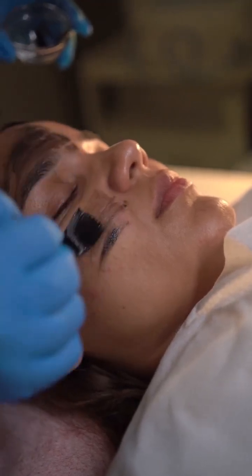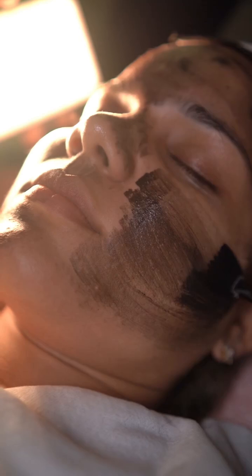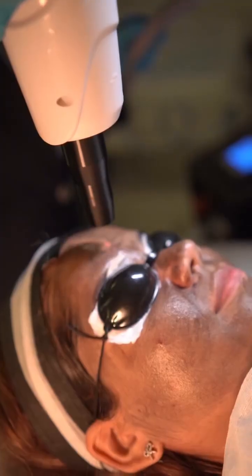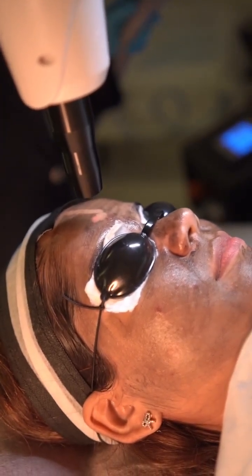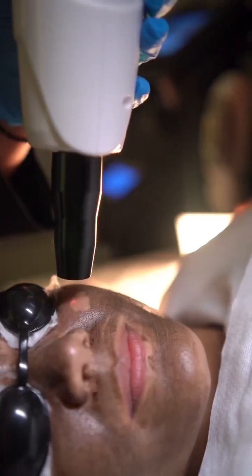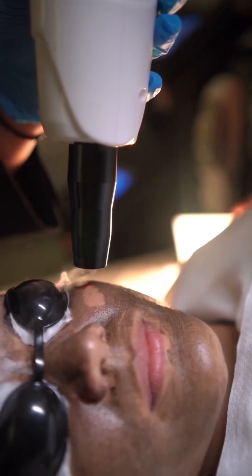Next, we apply the carbon peel. The carbon particles are known as a natural disinfectant and are the best purifier for the skin. Once this step is done, a no-touch laser is used to treat the skin. It helps in reducing the active acne, tighten up the pores, and leaves the skin clearer and more refined.